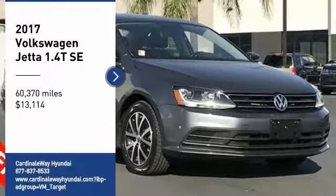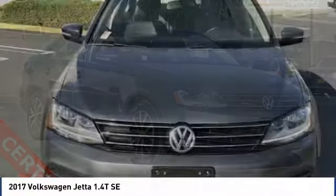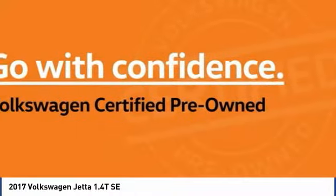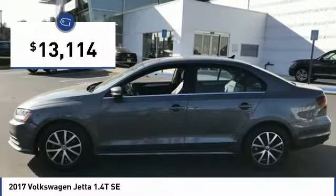Looking for the right vehicle? Check out the 2017 Jetta. The Jetta is a premium car that is family-friendly with a great price, agile and confident handling. The Volkswagen Jetta is priced below $15,000.